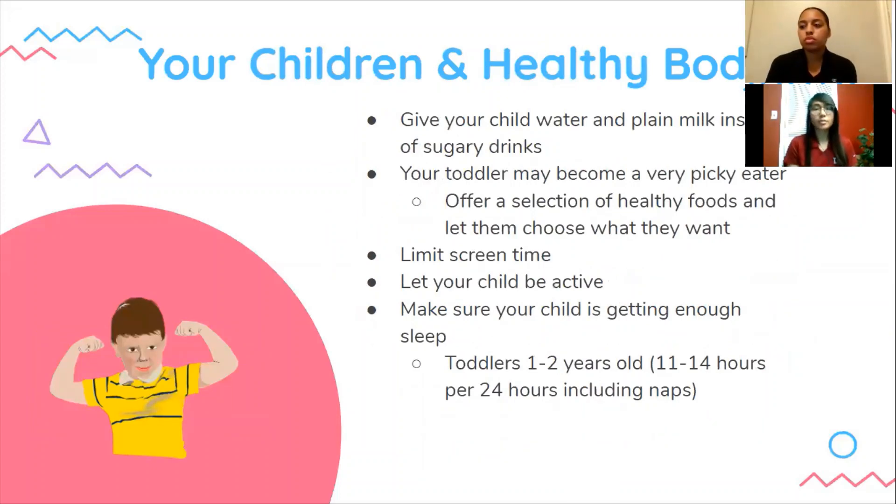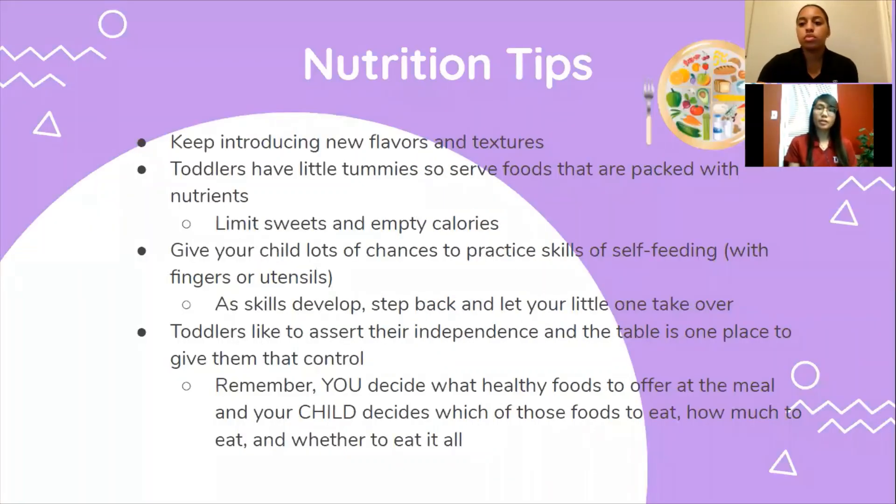Here are some tips for children and healthy bodies. Limit screen time — it's recommended that children younger than 18 months not use any screen media other than video chatting. Let your child be active, as it helps with developing their coordination and becoming strong. Make sure your child is getting enough sleep — toddlers one to two years old need about 11 to 14 hours per 24 hours, including naps. For nutrition: keep introducing new flavors and textures, as food preferences are set early in life. Limit sweets and empty calories. Remember, you decide what healthy foods to offer at the table, and your child decides which of those foods to eat, how much to eat, and whether to eat it all.